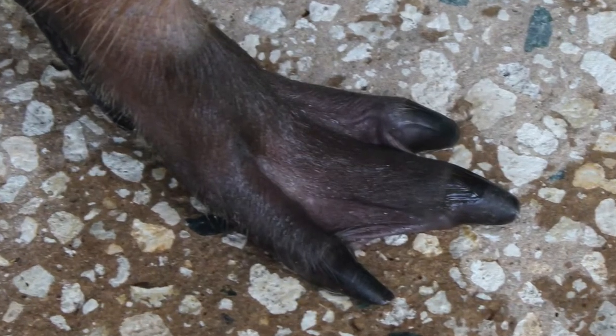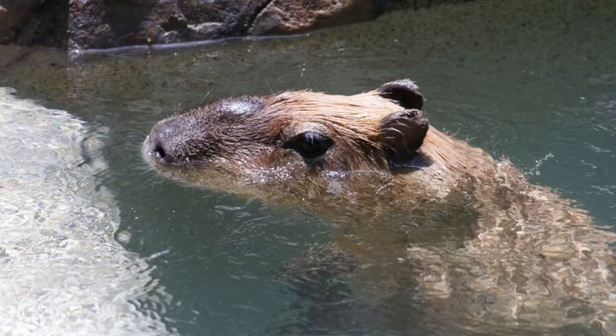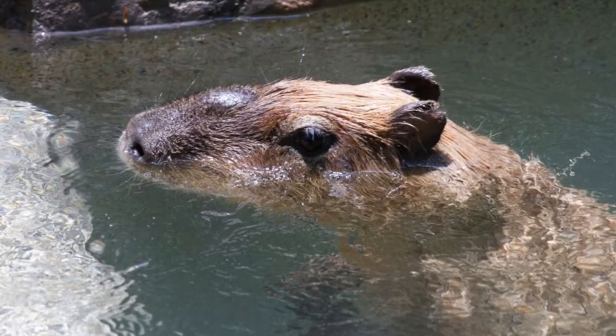Capybaras have slightly webbed feet, which helps them to move about in the water. The fur is long and brittle and this lets it dry out easily when they're on land. Capybaras have their eyes, their nose, and their ears more towards the top of their head. This makes it so that they can be submerged in the water — most of their bodies submerged — but they can still smell, breathe, and keep an eye on everything going on around them. And this is good because capybaras spend a lot of their time in the water. They can stay underwater for up to five minutes without having to come up. Better than I can do!